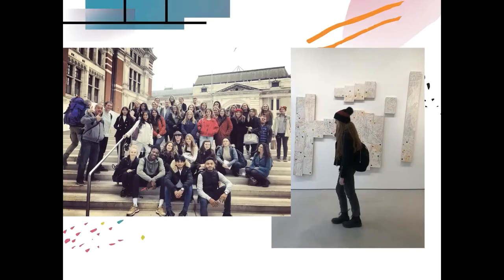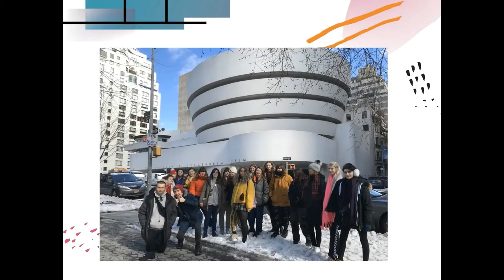Here are a few snaps of our trips. Here we are in the V&A Museum a couple of years ago. We normally go up to London two or three times a year to see shows, either at the Tate Galleries, the National Gallery, or the Portrait Gallery. The last two years, we've been to New York on an art residential to see the sites and art galleries there. Here we are behind the Guggenheim Museum, and we also go to the Whitney Museum.